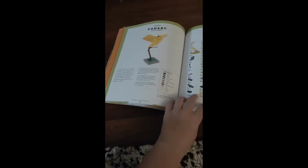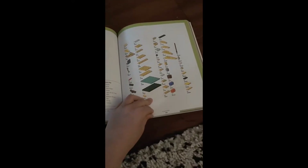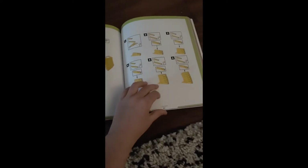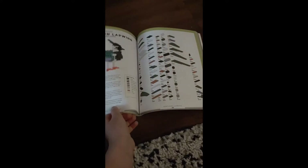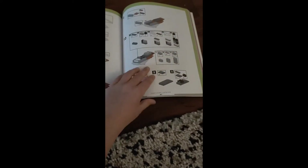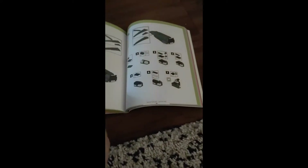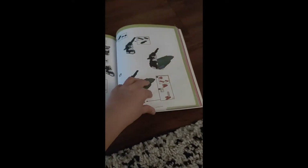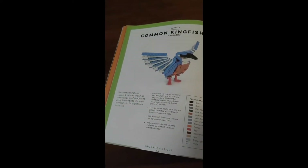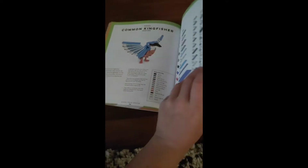Next we have the Canary. You need an audio piece for this one. Next we have a Northern Wren — here are the facts. I would very much recommend checking out this book. Next we have a Common Kingfisher, and I really like how those wings spread out. How do they do that anyway? That's pretty cool.